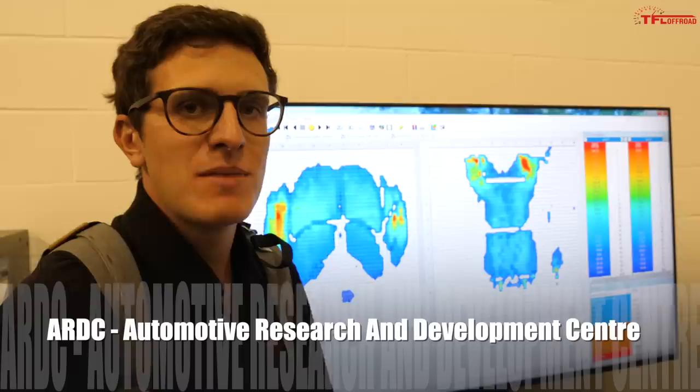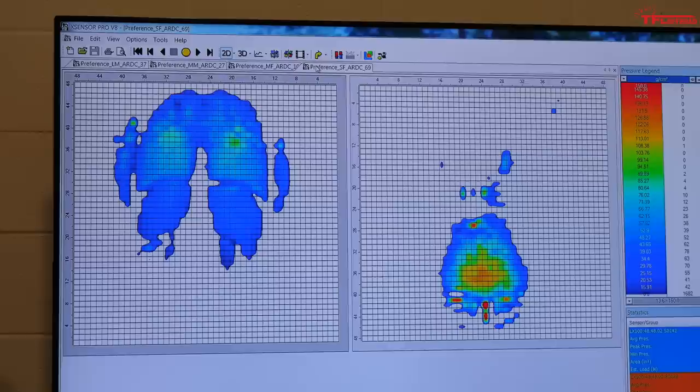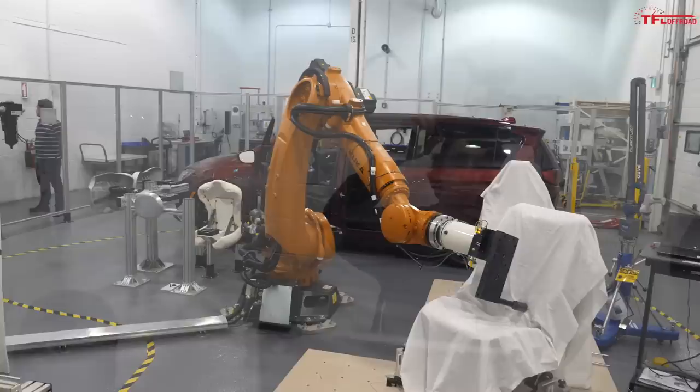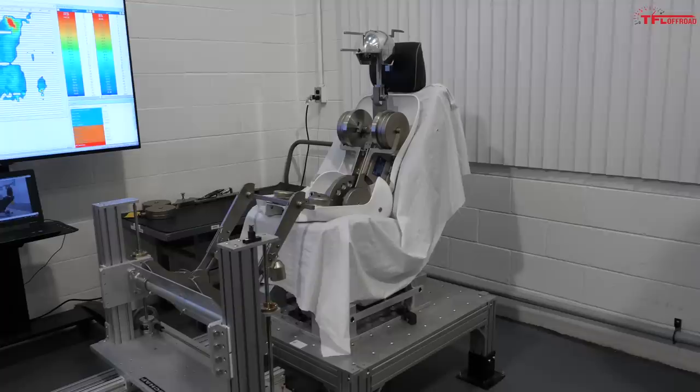Welcome to the Seat Development Lab here at the ARDC. What you see behind me is a pressure distribution map showing exactly how different body types fit in different seats — from a large male all the way to a small female. The challenge is designing a seat that's comfortable for each and every body type without an infinitely adjustable seat. This robot is testing for firmness — it has a little arm that jabs into the cushion, retracts, and measures how firm the seat cushion is.